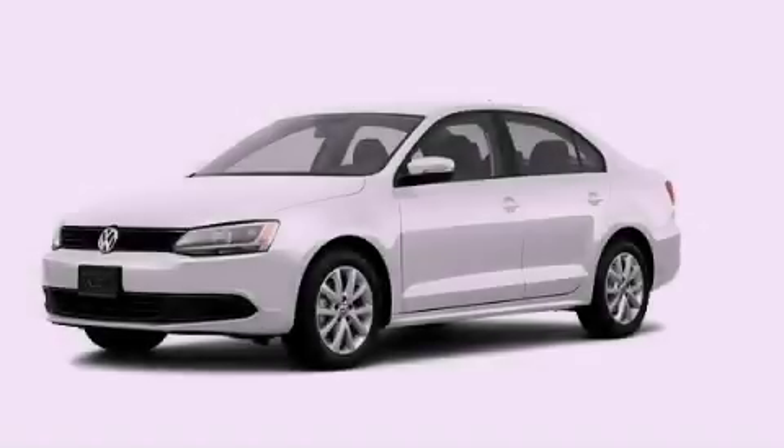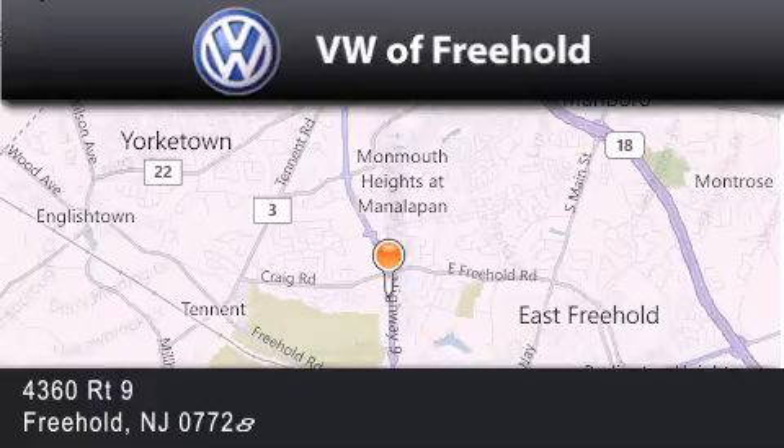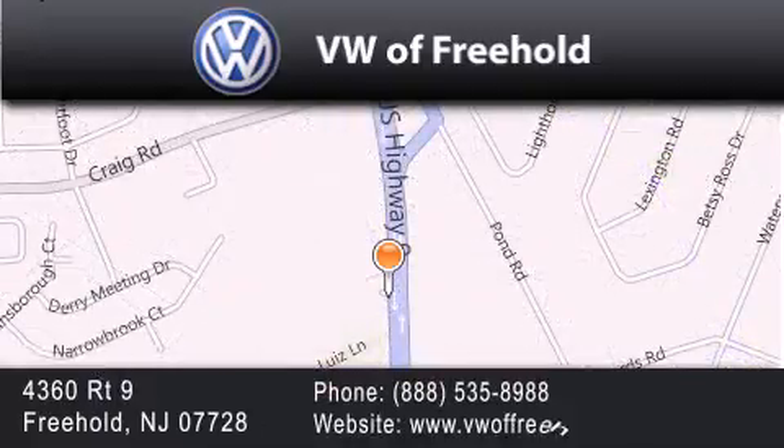This vehicle is sure to sell fast. Call and arrange your test drive today. Volkswagen of Freehold is located at 4360 Route 9 in Freehold. Our goal is to exceed all of your expectations to ensure that you'll return for future visits.